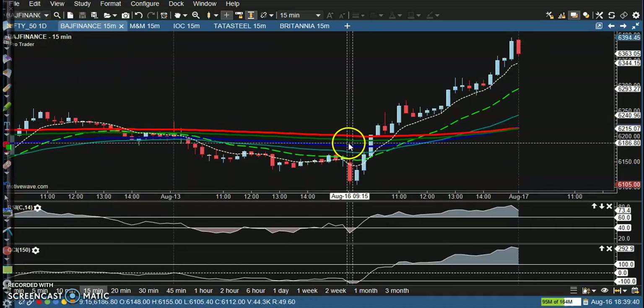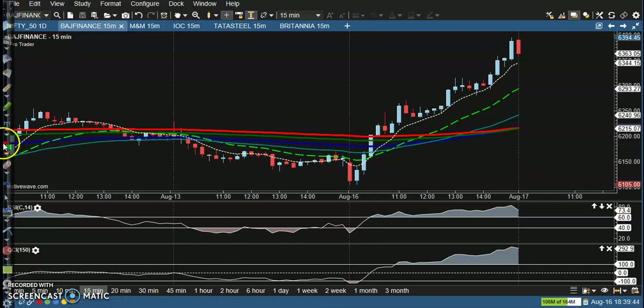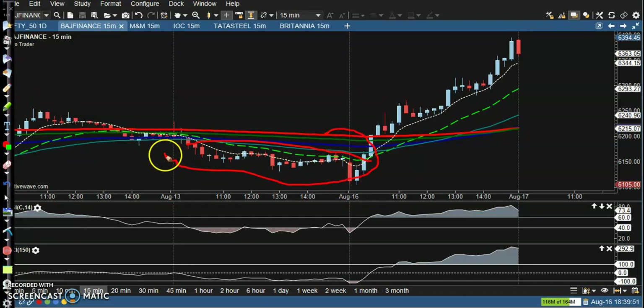For Budget Finance, price was running in a downtrend in this area. Today you can see CCI crossed the zero level, and at the same time RSI crossed the 60 level in this candle. This is a perfect buy opportunity.